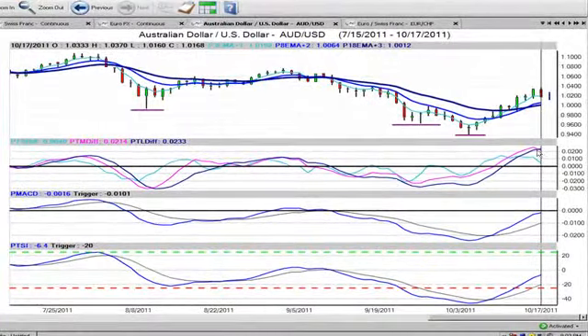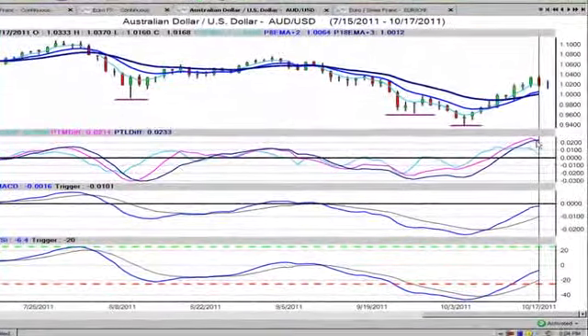We can see the predicted medium and long-term differences are in grossly overbought territory. This provides us a short to medium-term opportunity to sell this currency pair and capitalize on the market overshooting the real price.